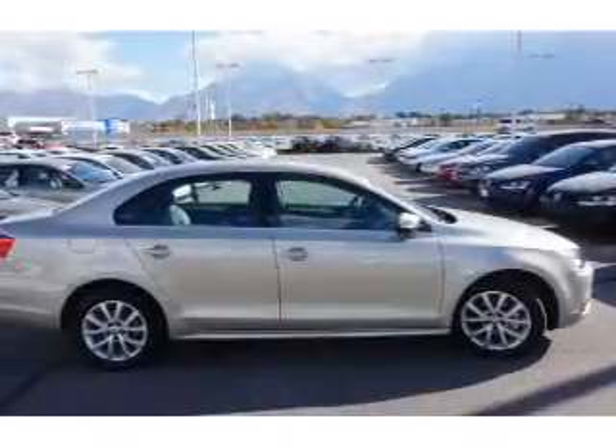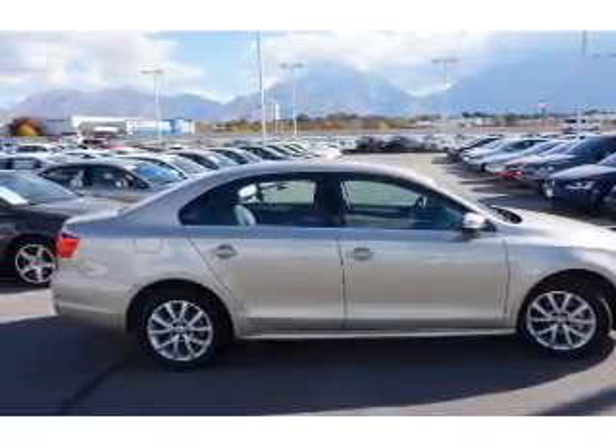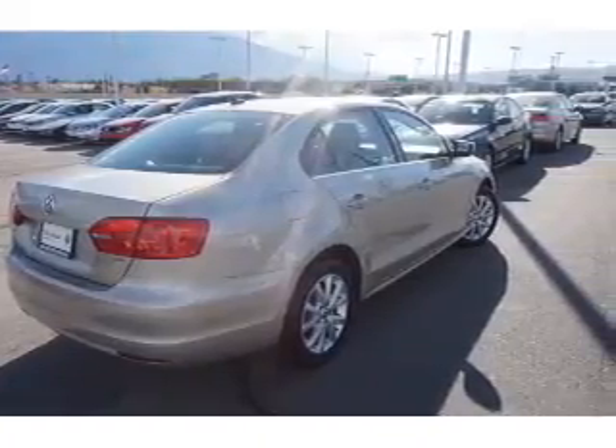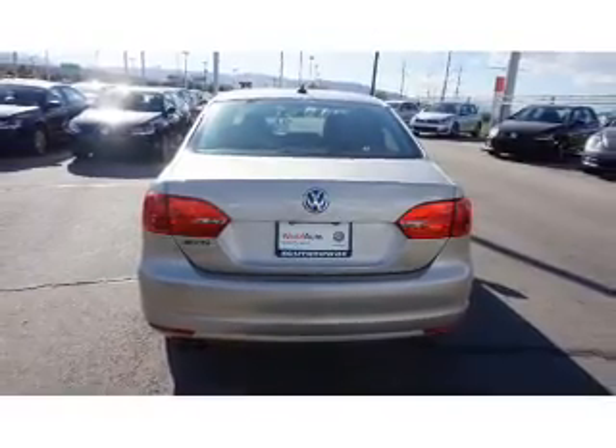keyless entry. Inside you'll find leather seats, heated seats, an adjustable tilt steering wheel, cruise control, a trip computer, anti-theft system, air conditioning, power door locks, power windows, and power steering.